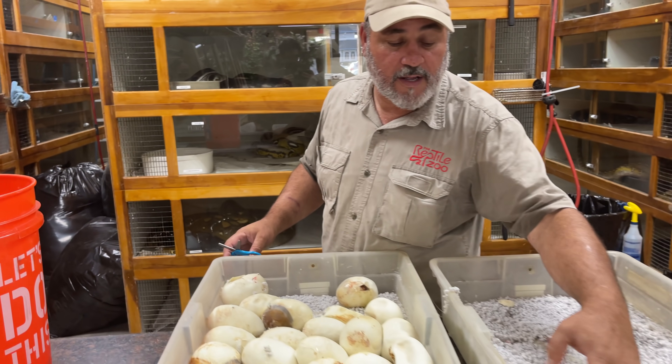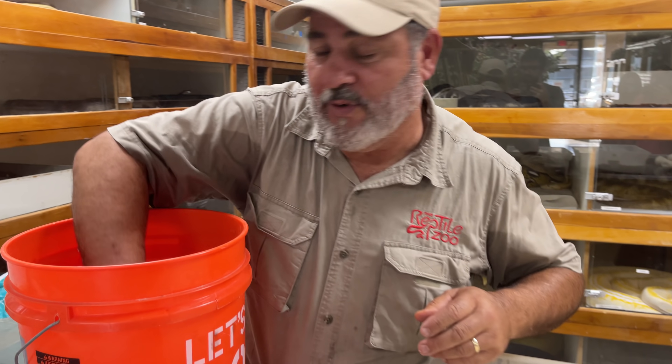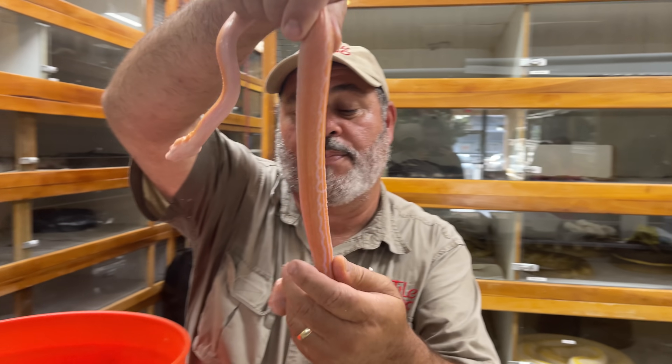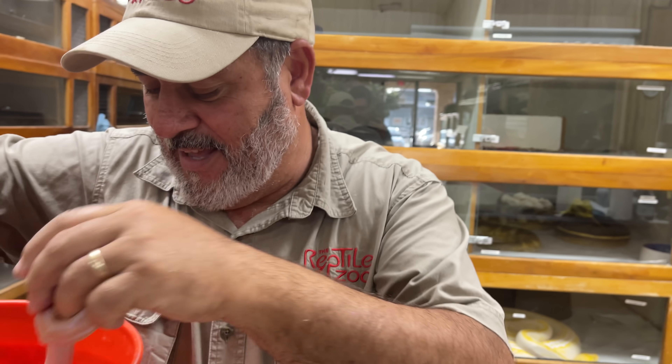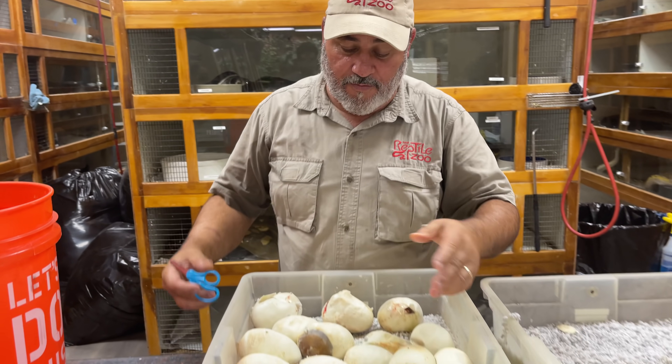These ones aren't quite ready to come out, so you can see that when they come out, it's pretty cool. Look at this — this is one of the beautiful babies. The belly button is gone, and sometimes they have a little tiny button that falls off, but all of them have fallen off.